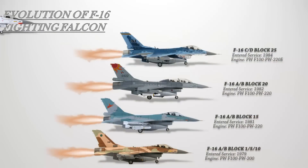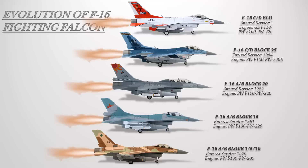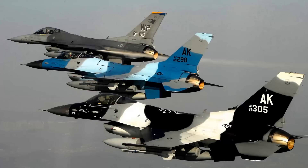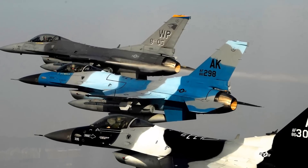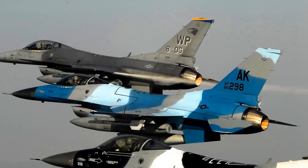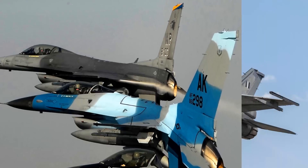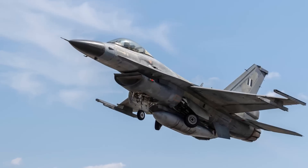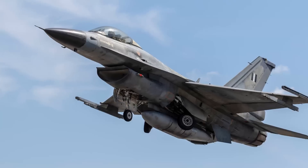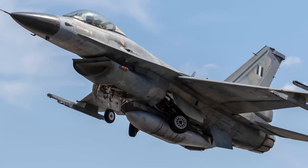The F-16C/D Block 30/32. The first Block 30 F-16 entered service in 1987. Major differences include the carriage of the AGM-45 Shrike, AGM-88 HARM, and the AIM-120 missiles, which entered service in September 1991. Block 30 aircraft are powered with the F-110 GE-100, while Block 32 aircraft are powered with the F-100 PW-220E. A total of 733 aircraft were produced and delivered to six countries. The Air National Guard procured many upgrades for their aging Block 30/32 fleet, including improved inertial guidance systems and an improved electronic warfare suite.